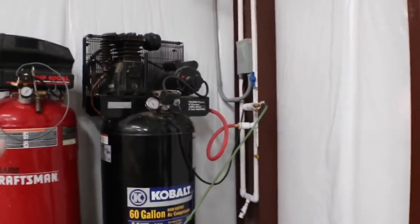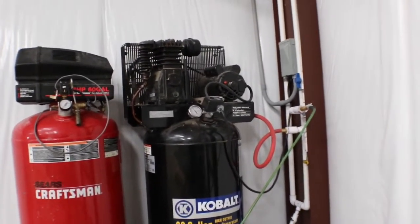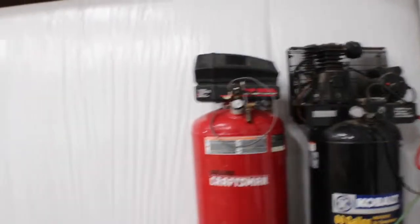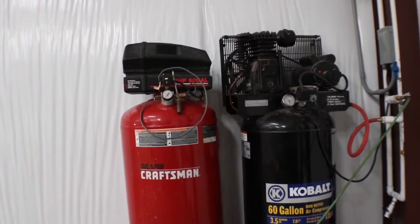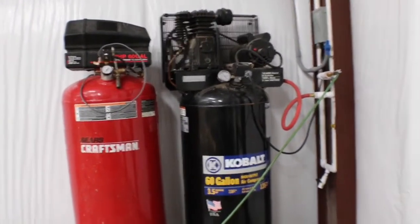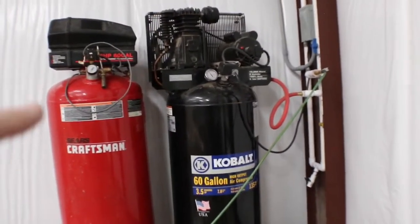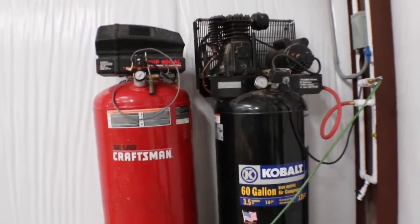The black one, the Cobalt, I've had for five to seven years. Changed the oil once a year or so — other than that it just runs like a beast, so I have no plan to get rid of it until it breaks. This Craftsman has very little use on it and was given to me, but it's one of those oil-free compressors so when it does run it's really loud. What I'm going to do is link the two tanks, plus I have a third tank in another building. I'll link all three tanks, and if my Cobalt went down I could use the Craftsman as a backup to fill all the tanks.